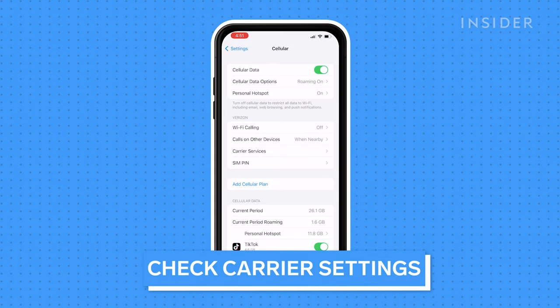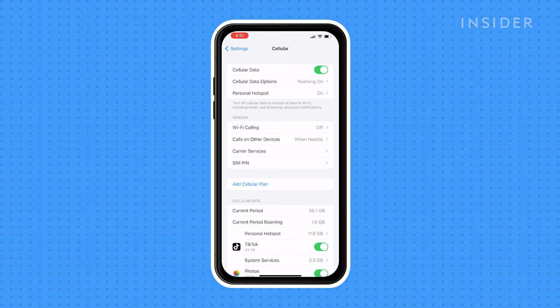Cellular carriers sometimes update their settings. Usually these updates are installed automatically and you don't need to think about it. If an update didn't get installed, though, it's possible it could be interfering with your voicemail. You can update your carrier settings manually through the Settings app.